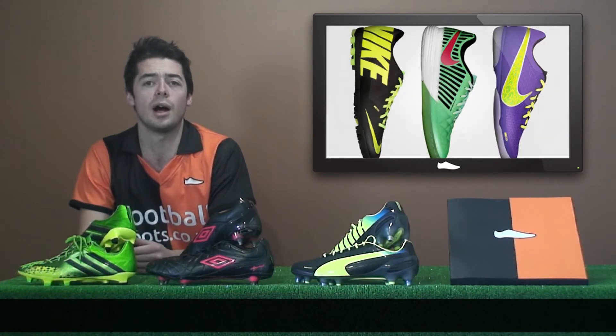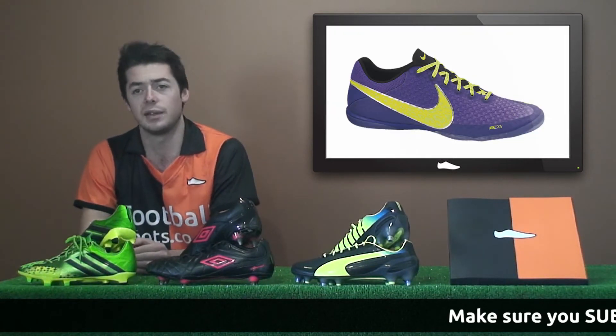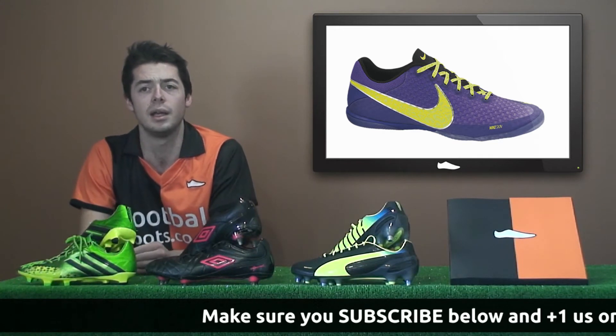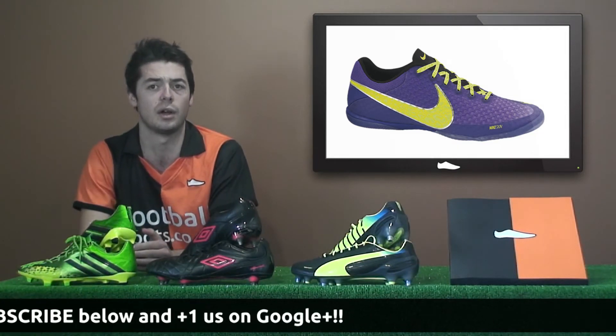Nike released a new HiViz pack last week and also released new colorways for the FC 24-7 collection of indoor and astroturf boots. The Elastico Finale 2 features a new dazzling purple volt electric green colorway. The Elastico Finale boasts a super thin and lightweight night skin upper for optimized speed and agility, the same as used on the Hypervenom.